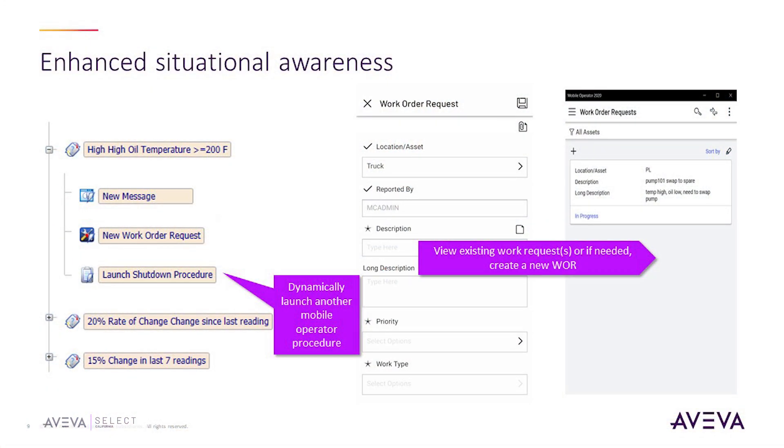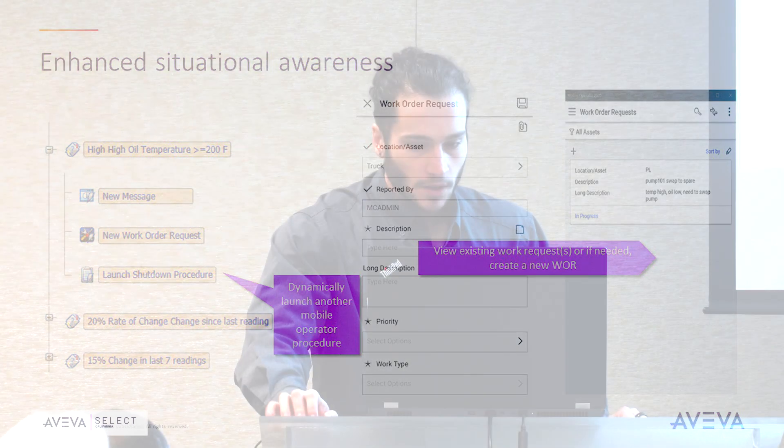This slide shows enhanced situational awareness and the ability to dynamically launch another Mobile Operator procedure within a procedure — so you can embed them. Depending on the result of certain tasks, you can launch a whole new procedure as well for more flexibility. You can see here there is a launch shutdown procedure in place as a response to the oil temperature being above 200 degrees. You can also view existing work requests or create a new one directly from the procedure. Flexibility is the goal here.